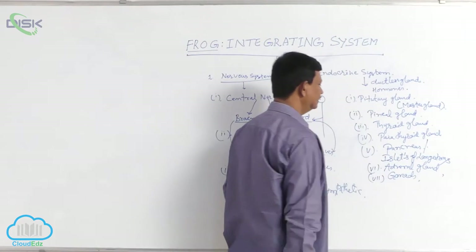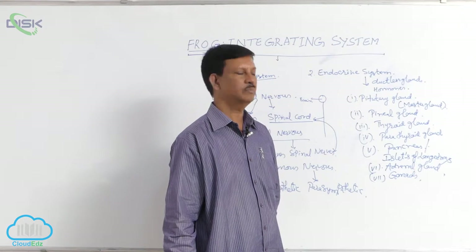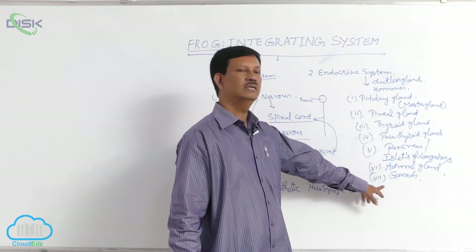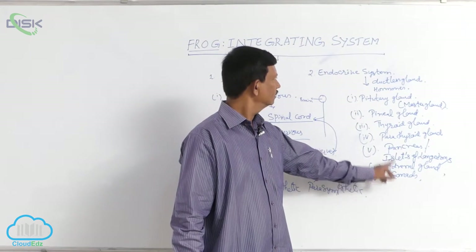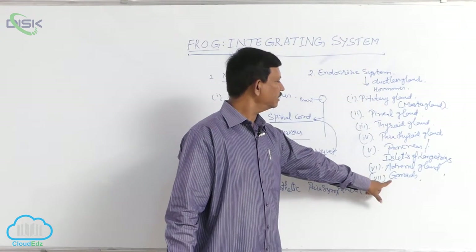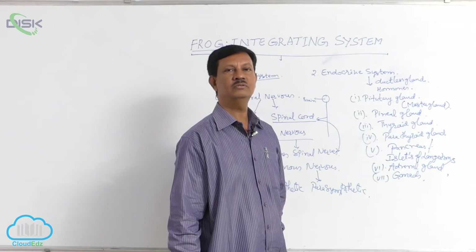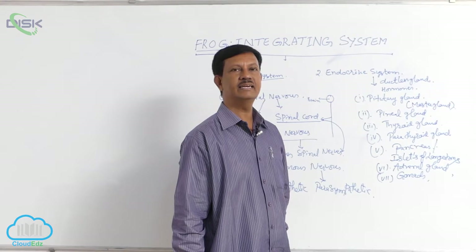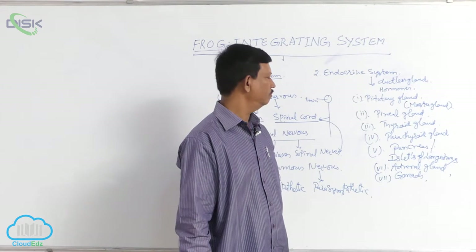The frog is a dioecious animal — sexes are separate; male and female frogs are separate. In the male frog, testes are present. In the testes, some endocrine glands are also present. They secrete testosterone hormone, which is useful for the development of secondary sexual characters and male gametes.